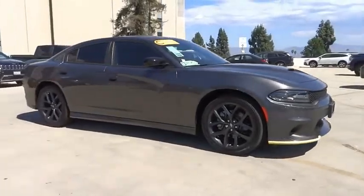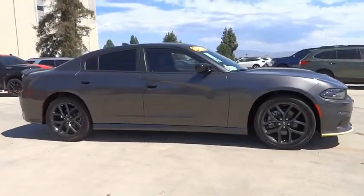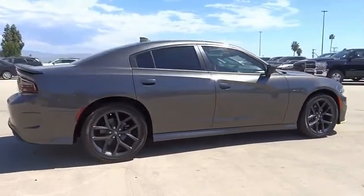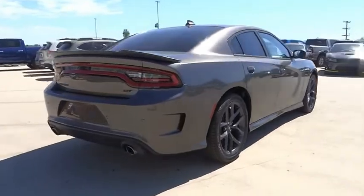Come test drive the 2021 Charger. Inject some versatility, comfort, and sophistication into your muscle. The Charger is a powerful sedan that excites at every turn.